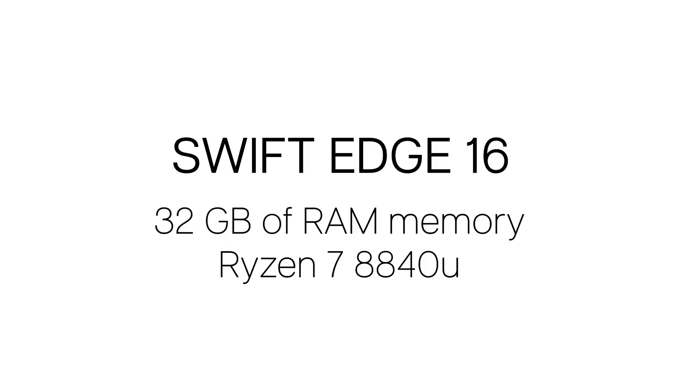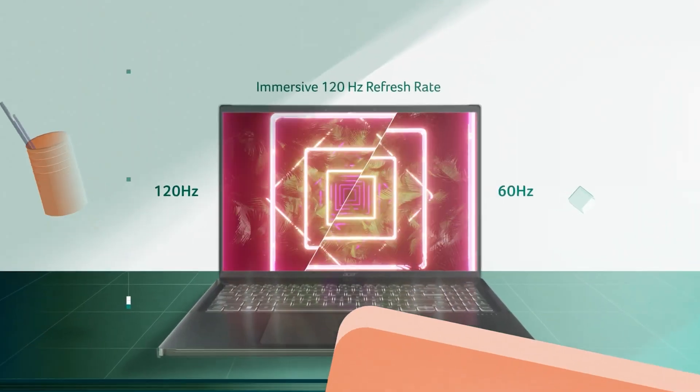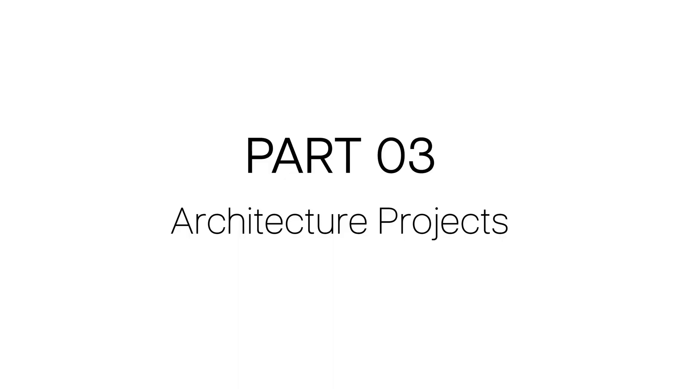Before I dive into my own experience, let me share a bit more about the specs. The laptop has 32 gigabytes of memory, which makes it ideal for the type of tasks I need to do. It has the Ryzen 7 8840U processor, AMD Radeon graphics, one terabyte of storage, and a beautiful 16.3-inch 3.2K OLED screen with ultra-high contrast and deep blacks.